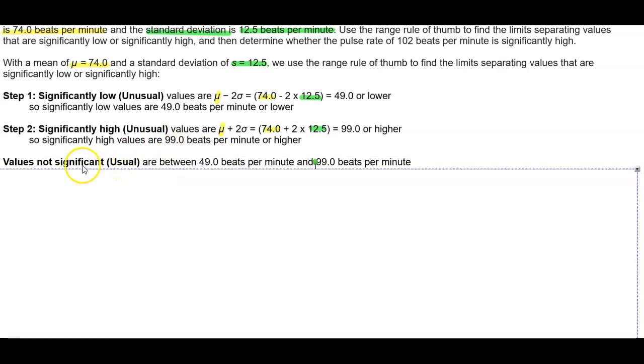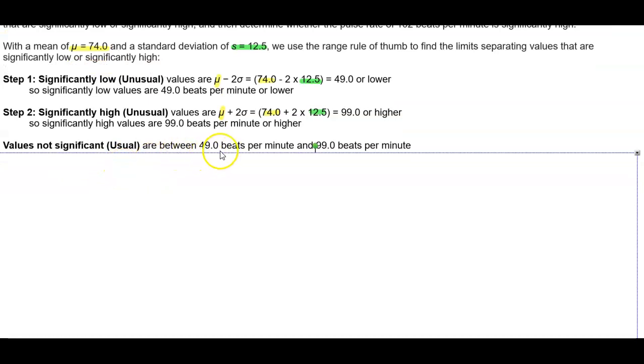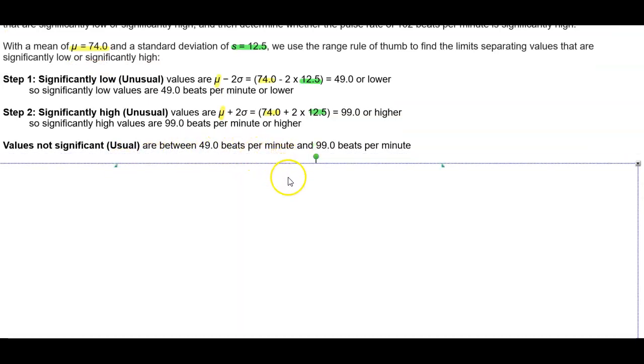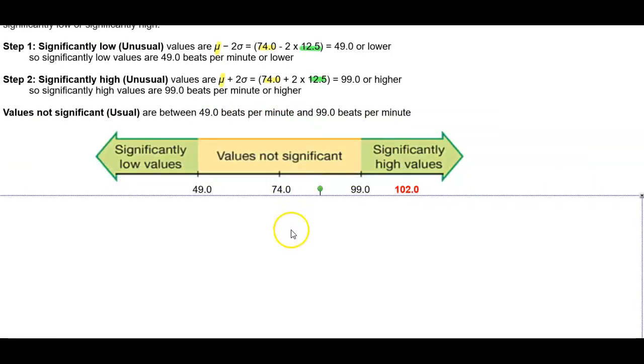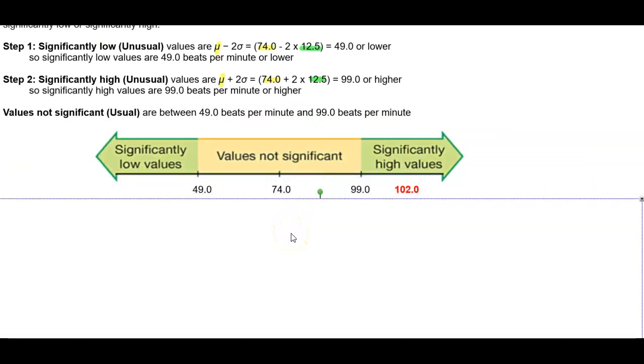Values that are not significant, or usual, are between 49.0 beats per minute and 99 beats per minute. We have 49.0 on the lower end, 99.0 on the higher end, and 74.0 as the mean.